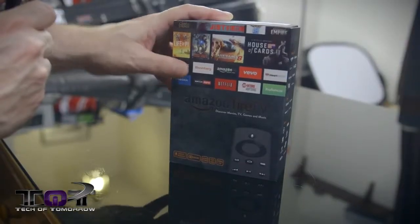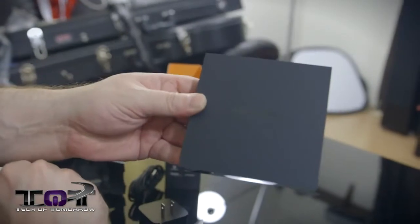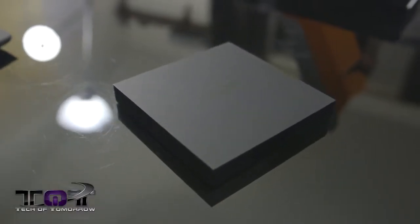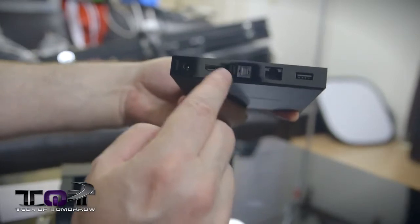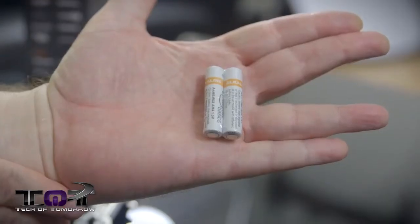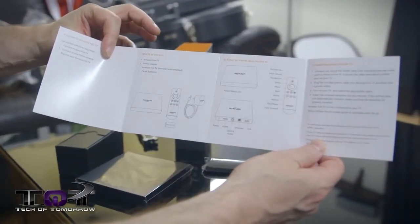Before we jump into those features, let's see what comes inside the box. Inside that little black box you get the Amazon Fire TV. It sizes in at 4.5 by 4.5 by 0.07 inches and it weighs 9.9 ounces, which is 281 grams. It comes with the remote which also has voice control, the power cord, two AAA batteries, and the quick start guide — pretty much everything you need to get up and going.